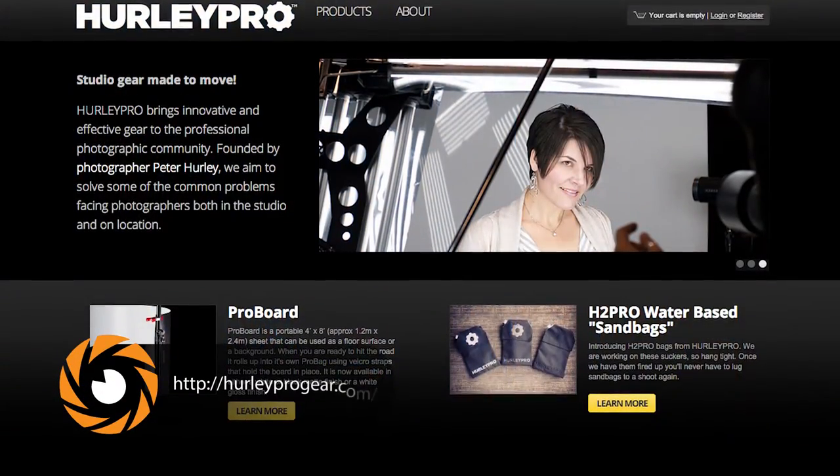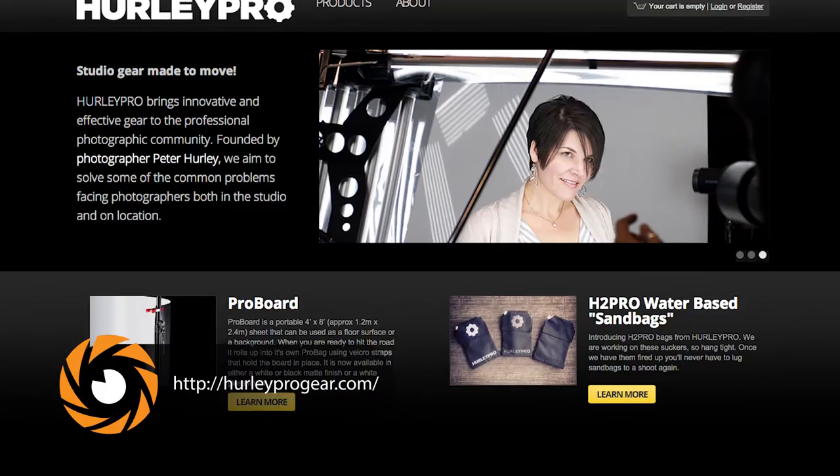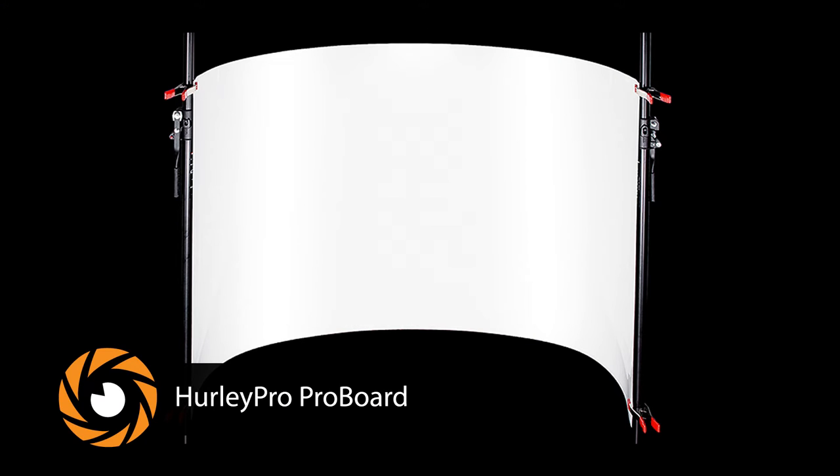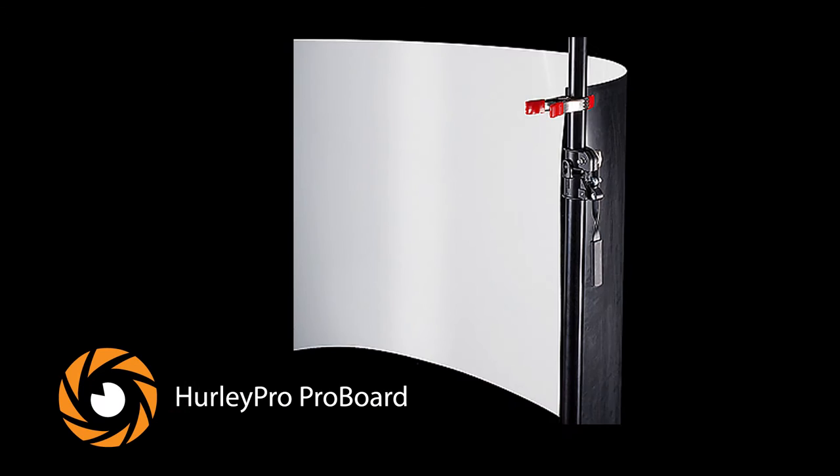My gear line is called Hurley Pro Gear. I'm a studio shooter, but I like to take my studio outside. I shoot all over the world, so I want to take stuff with me. I started with this thing called Pro Board, which is like plexiglass but you can roll it up. I use it as a backdrop — I've got a black matte one, a white matte one, and a glossy one. I just take them everywhere with me. So it's easy and accessible.